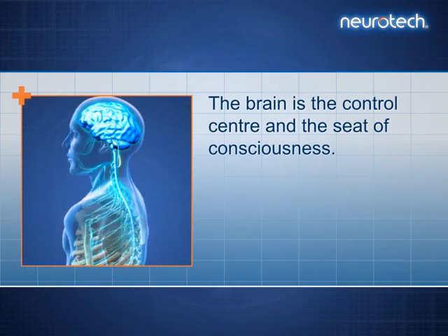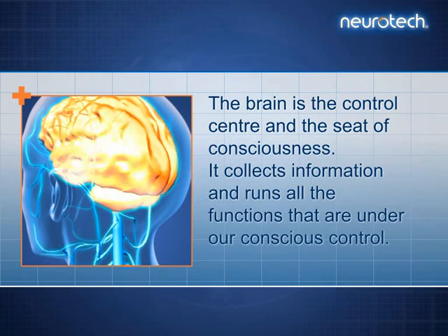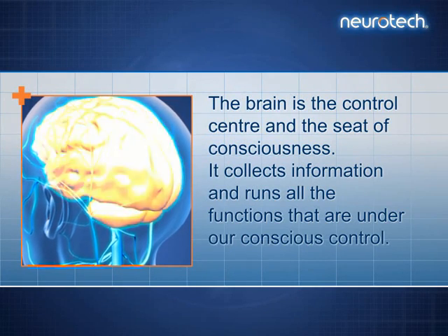The brain is the control centre and the seat of consciousness. It collects information and runs all the functions that are under our conscious control.